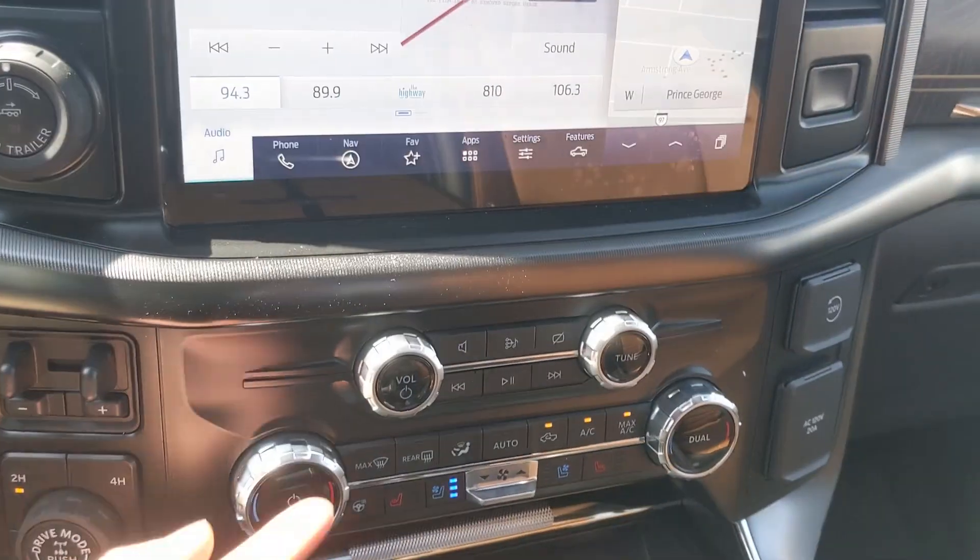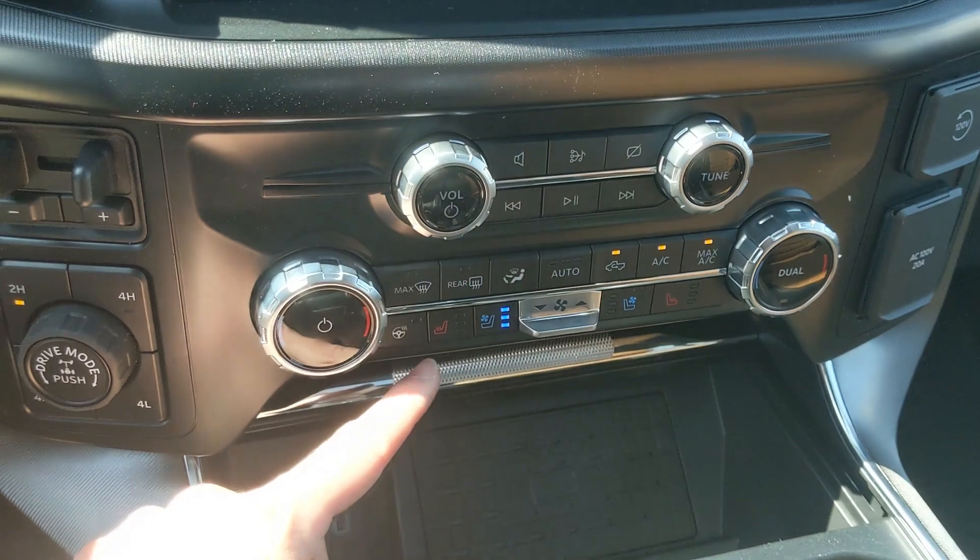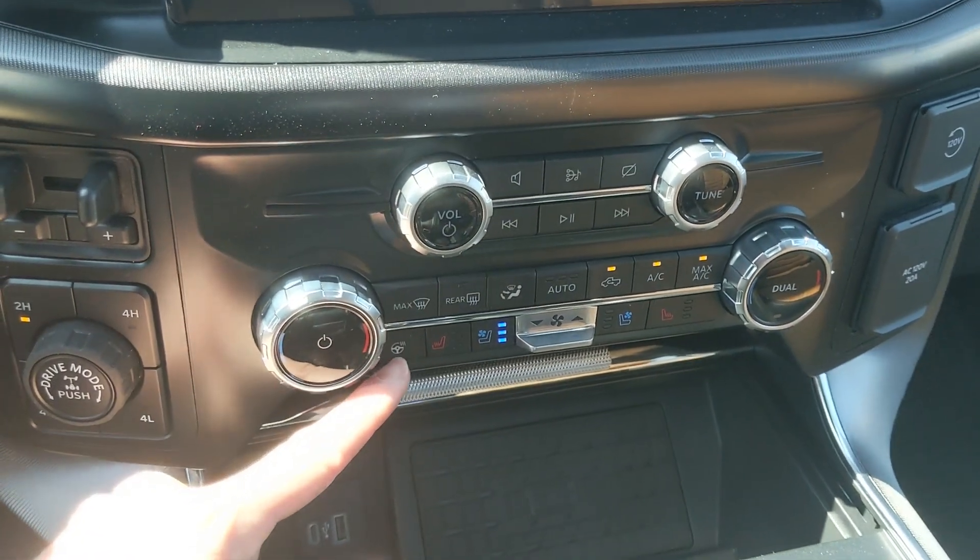Moving down, you have your media controls and then your climate controls with dual zone front climate, as well as heated and air-conditioned front seats and a heated steering wheel.